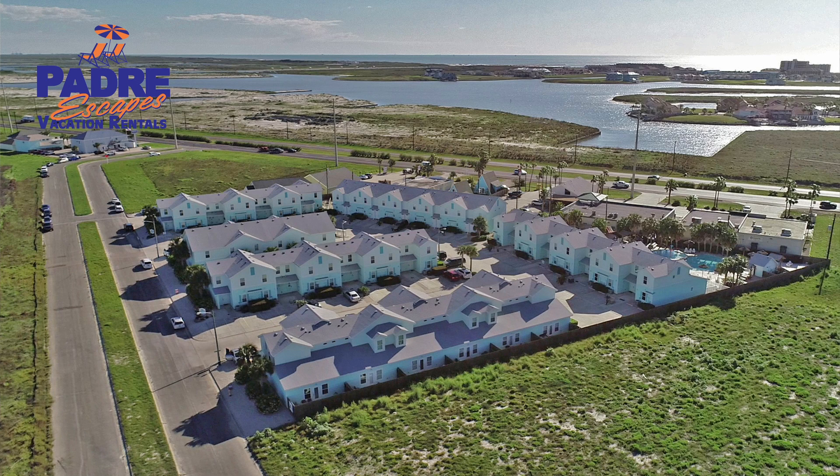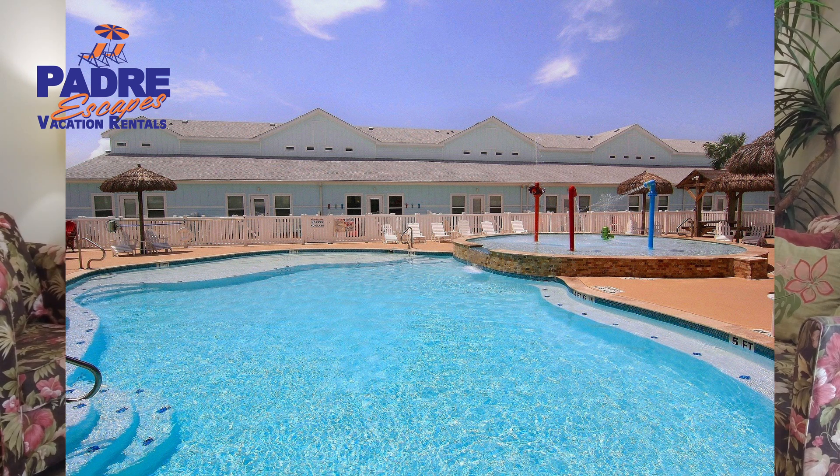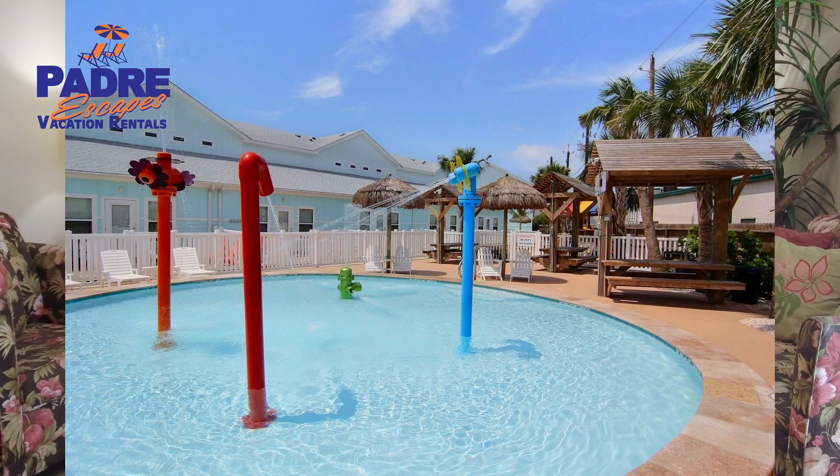It's in a great location here on the island. It's centrally located, so you have easy access to everything, especially the beach, which is less than a mile away. It's got a great pool area, so when you get back from the beach and want to cool off a little bit, but not during the hot sun, take a dip in this pool. It is fantastic.